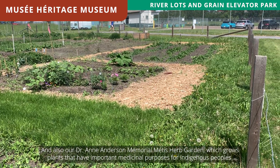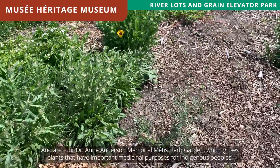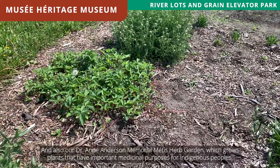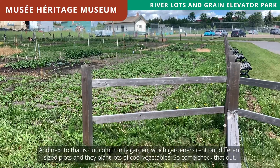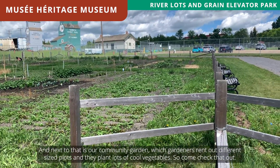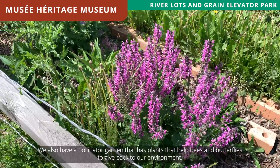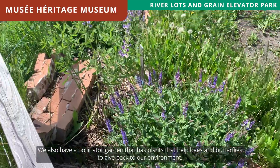And also our Dr. Anne Anderson Memorial Métis Herb Garden, which grows plants that have important medicinal purposes for Indigenous peoples. Next to that is our community garden, where gardeners rent out different size plots and plant lots of cool vegetables. We also have a pollinator garden that has plants that help bees and butterflies to give back to our environment.